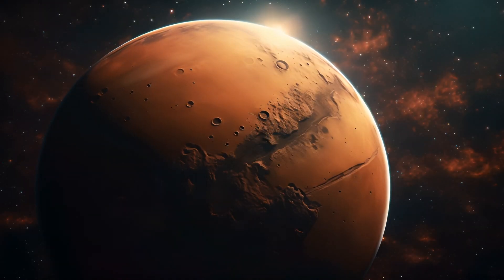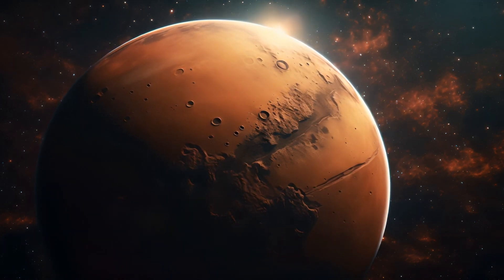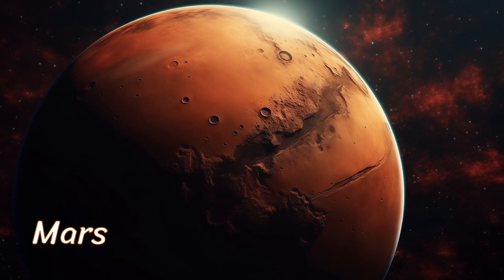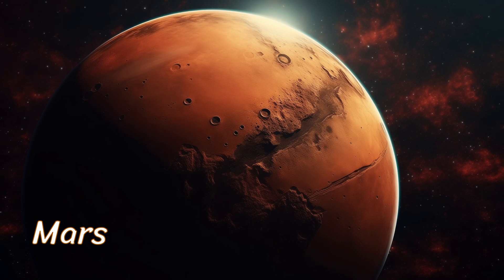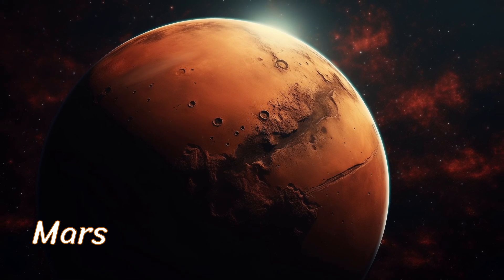Next up is Mars, the red planet. It gets its nickname from the rusty iron on its surface. Mars has a thin atmosphere and distinctive features like the tallest volcano in the solar system, Olympus Mons.